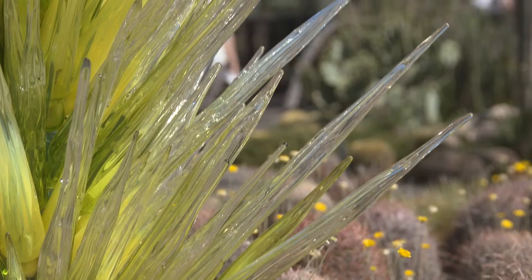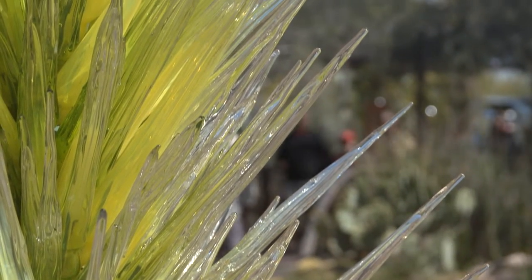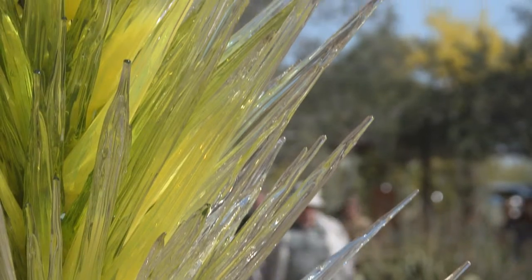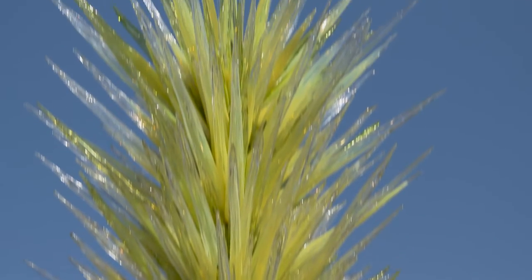You see the agave as a much shorter form, but the spiky points of it, the way it catches the light, and also the elongation that he creates, really drawing your eye to it. You could refer to it as agave on steroids.